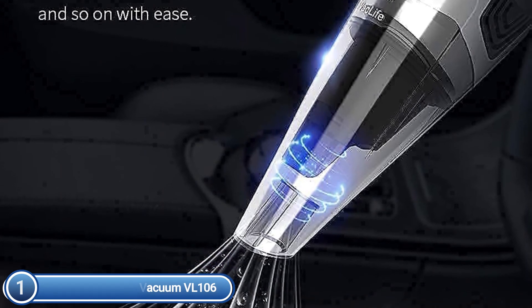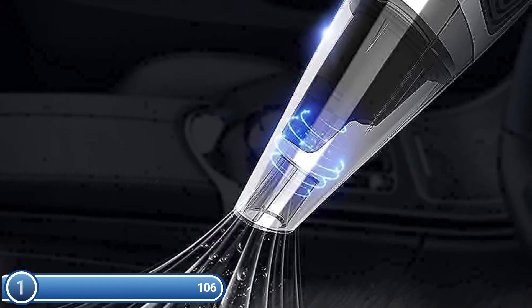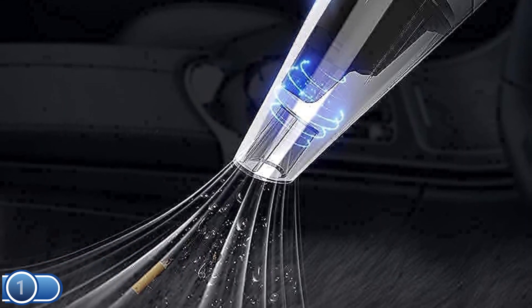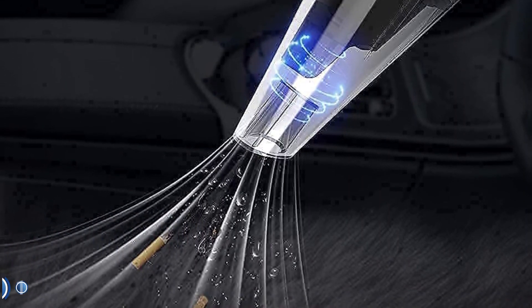The battery vacuum cleaner takes three to four hours to charge fully, and the use time can be as long as 20 minutes, allowing hand vacuums to cleanse your room with a full charge.